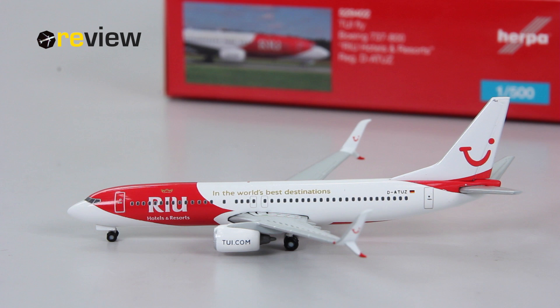This is the second one I'm taking a look at. If you missed the first one, feel free to click the card on the right, or you can also find the link in the description below. For now, we continue with this aircraft.